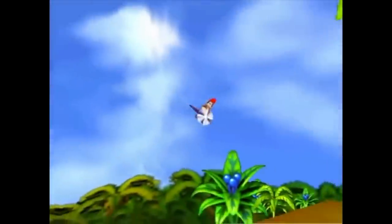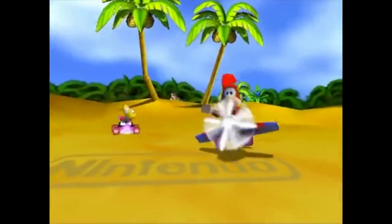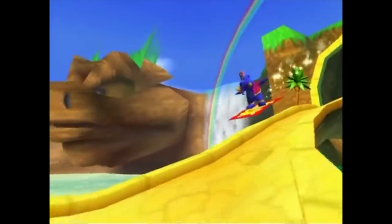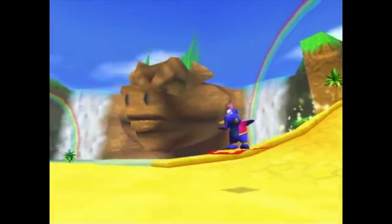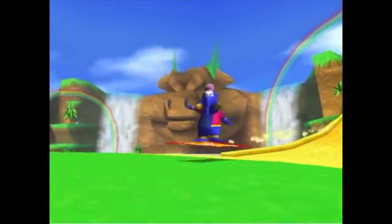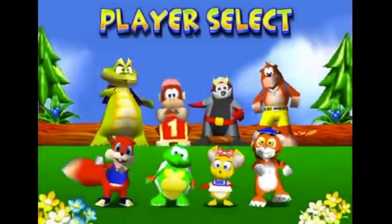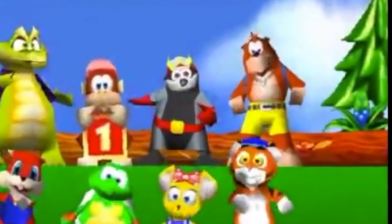Rare's next endeavor was Diddy Kong Racing, the first self-published game, which released in 1997, a year after Mario Kart 64. This was one of the fastest-selling games at the time, and featured a slew of characters that were new and creative, some of whom would become protagonists in future Rare games, including Conker and Banjo.